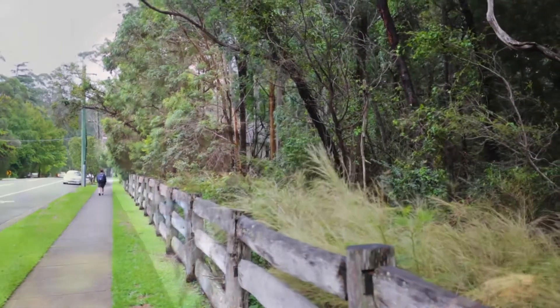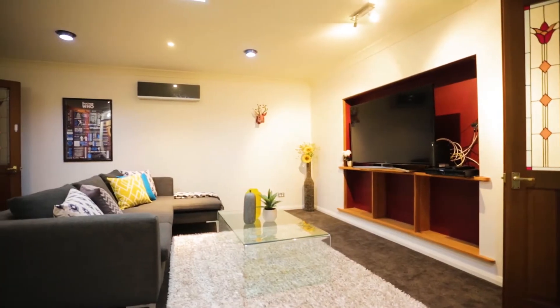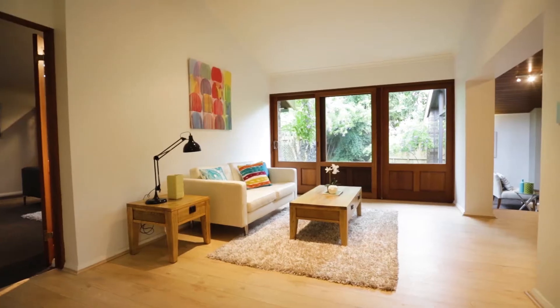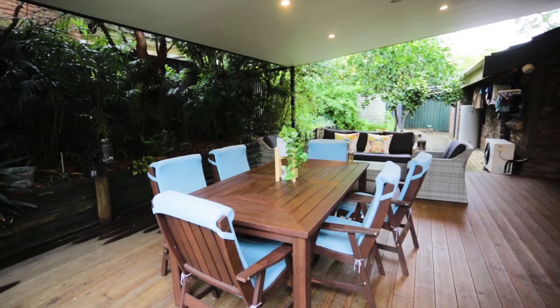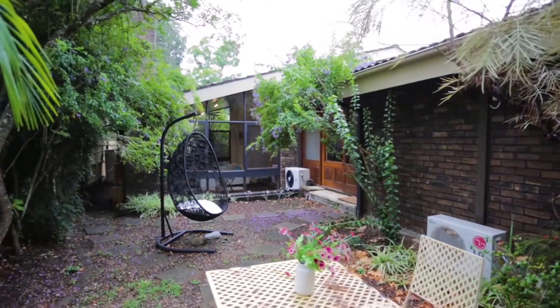Talking about the architecture, Jun — what I noticed is obviously the single-level design, the sunken lounge, cathedral ceilings, a lot more light throughout the property as well, and you've got this wonderful private outdoor entertaining area. And don't forget Andrew, this property is sitting on a 902 square metre block.